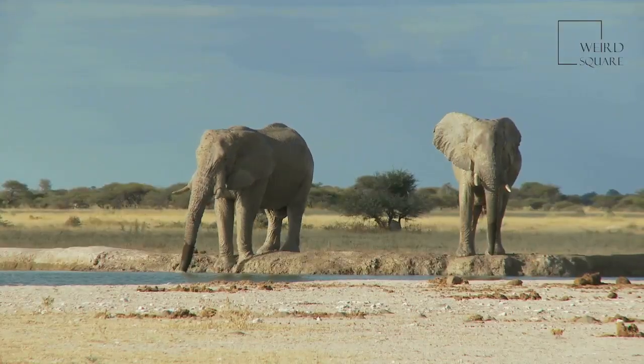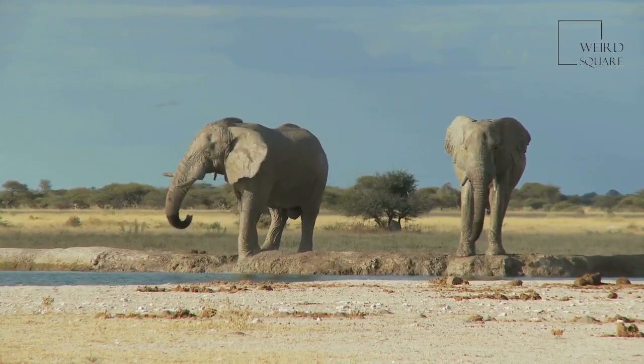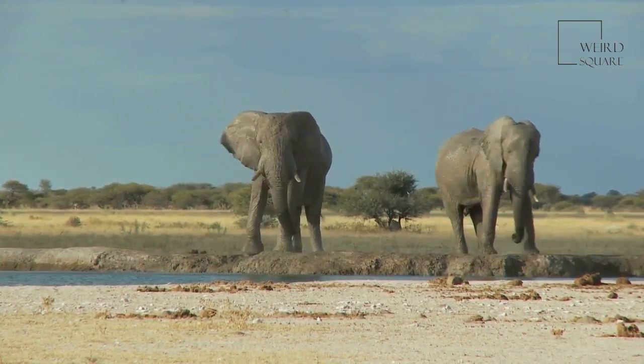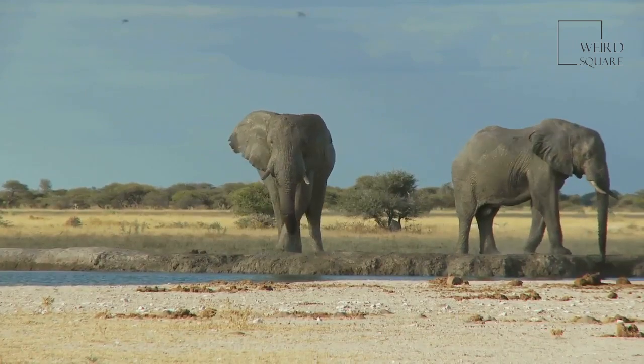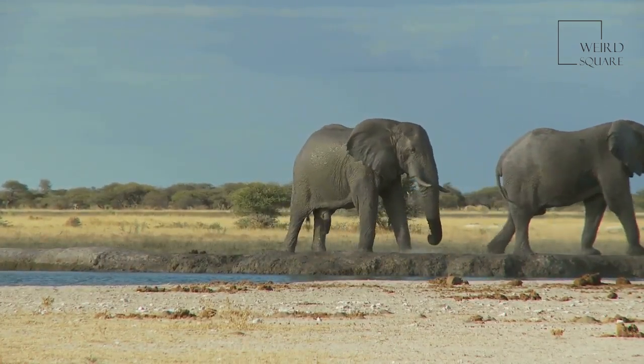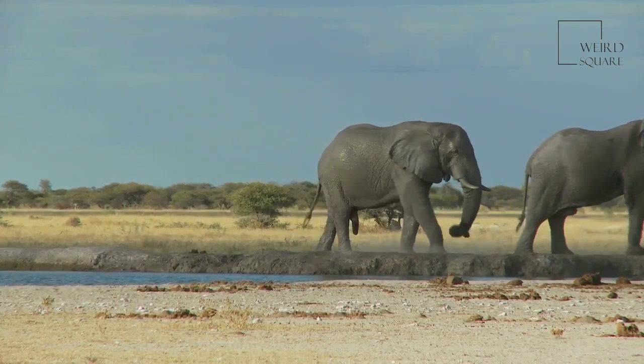African Forest Elephants replace their teeth six times during their lives, but when the elephant is about 40 to 60 years old it no longer has teeth and will likely die of starvation, which is sadly a common cause of death in the African wilderness.